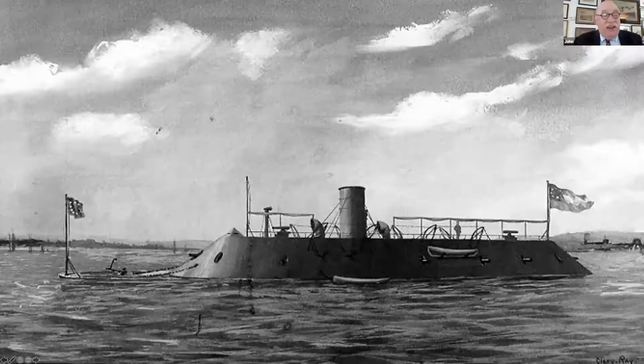Hello, my name is John Korstein and I am Director Emeritus of the USS Monitor Center at the Mariners Museum and Park in Newport News, Virginia. I'm here to tell you about the fascinating story of the Battle of Drury's Bluff.